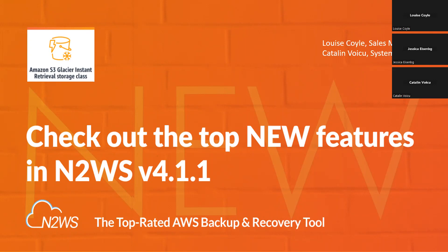My name is Louise Coyle and I am the Sales Manager at NWS, and I am joined by Catelyn. Hello everyone, thank you for joining us today. We're going to take you through our latest release, which is version 4.1.1 of NWS. If you've been with us for a while, you'll know that we are keen on having release webinars to take you through the features and answer any questions. We will also reach out to you after today's session to see if you would like a more bespoke session on what we're about to cover.